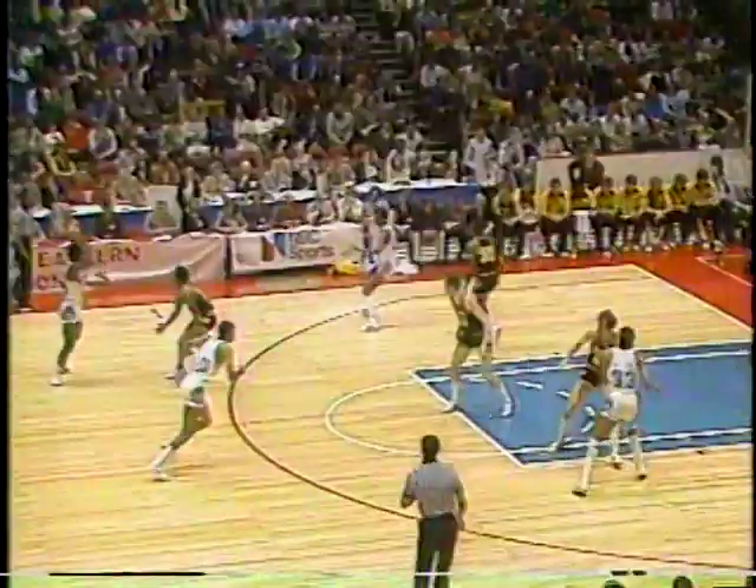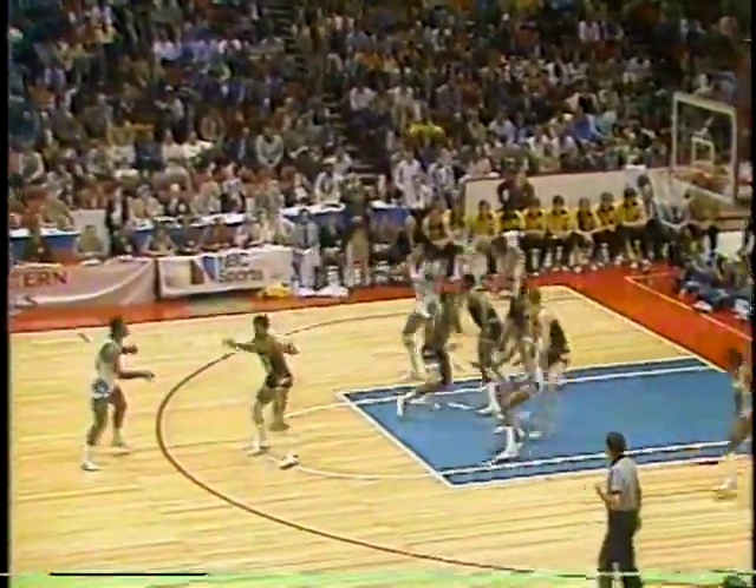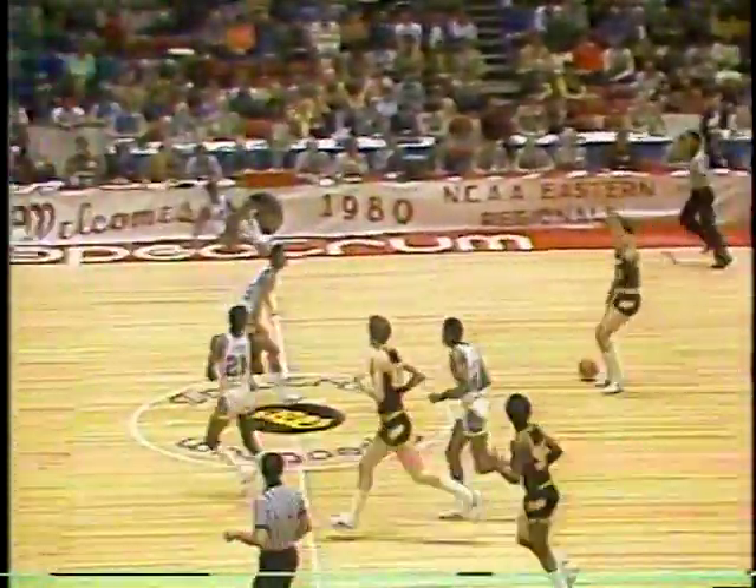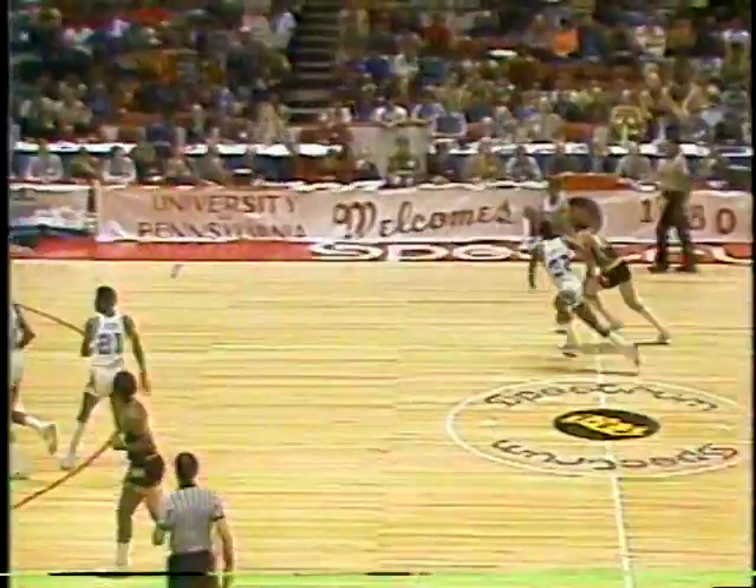They go to Hancock. John Duren, their quarterback, with Lester against him — the Iowa All-American. Notice the pressure there by Lester, not there like he would normally play because of that bad knee. Eric Floyd, Georgetown's leading scorer, in his favorite spot just off the right baseline, hits the jump shot. Hoyas by three again, 15-12.